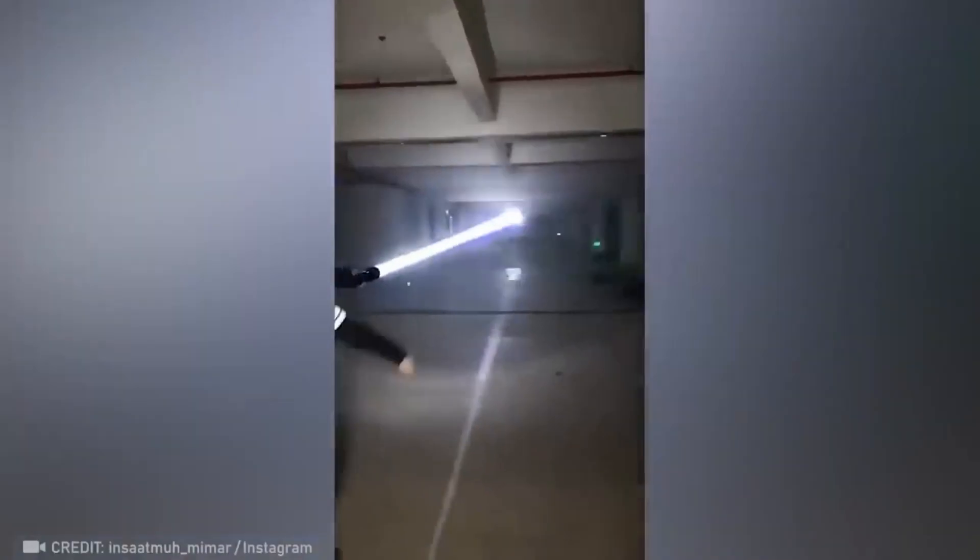Prepare to be dazzled by this extraordinary flashlight that conquers any darkness in its path.